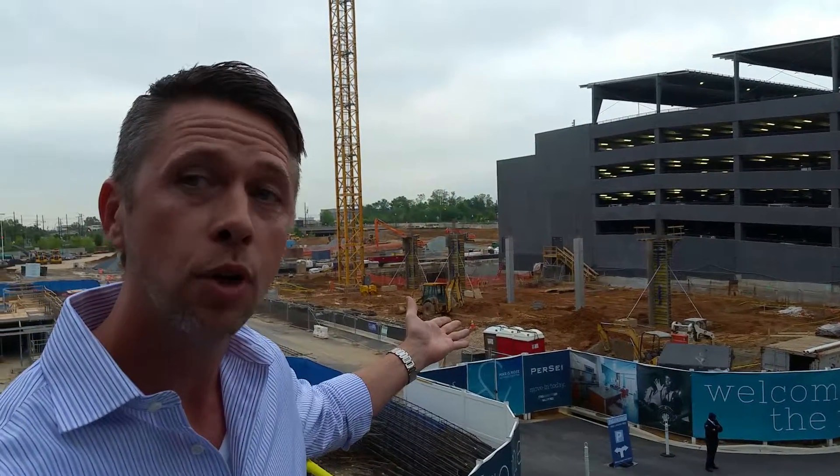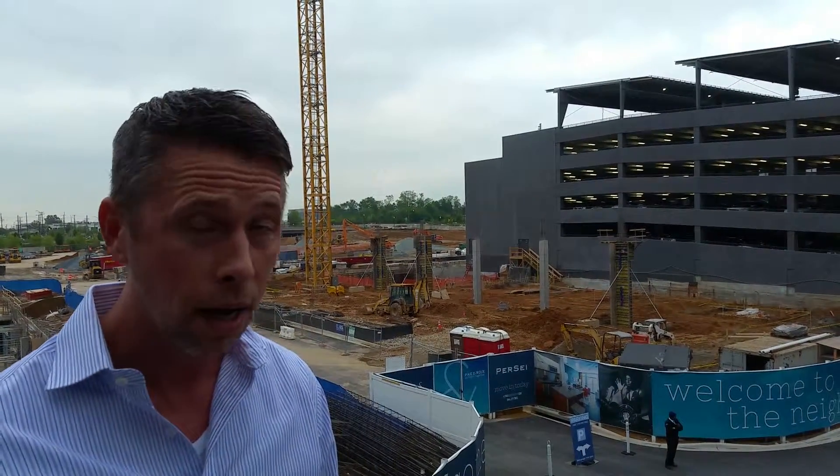Looking right here at our site, this is where the hotel and the condominium building will be built. We're looking at about 18 months out, so about a year and a half.